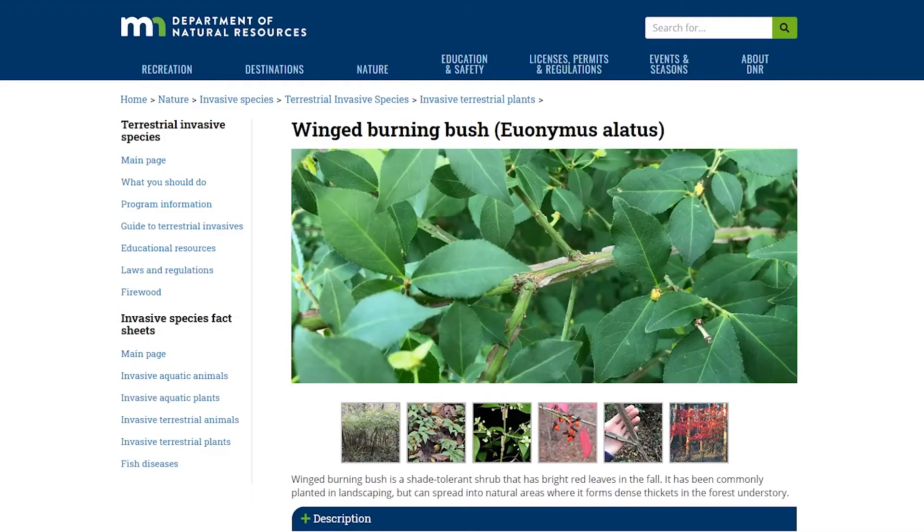To learn more about burning bush and other invasive species, you can visit the Minnesota DNR website. Together, we can all play a part in preventing the spread of invasive plants in Red Wing.